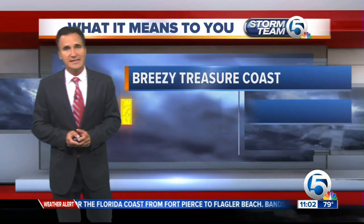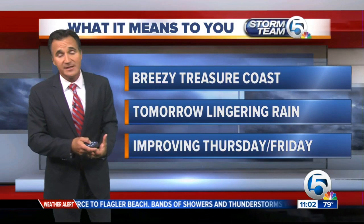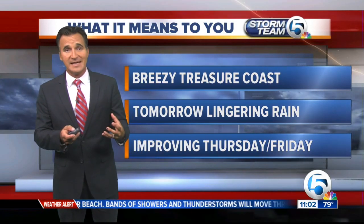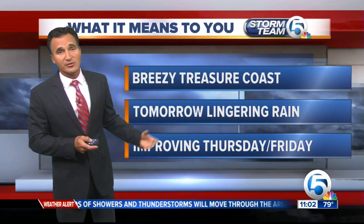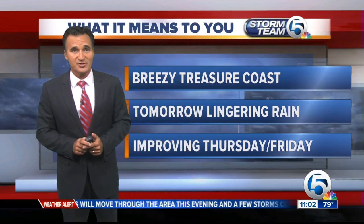So what does all this mean to you? What can you expect here tonight? Breezy on the Treasure Coast. Tomorrow, some lingering showers, possibly even a rain band, but it's not going to affect the entire area. Then we're finally going to see improving conditions for Thursday and the holiday weekend. I'll have more on that coming up in just a bit.